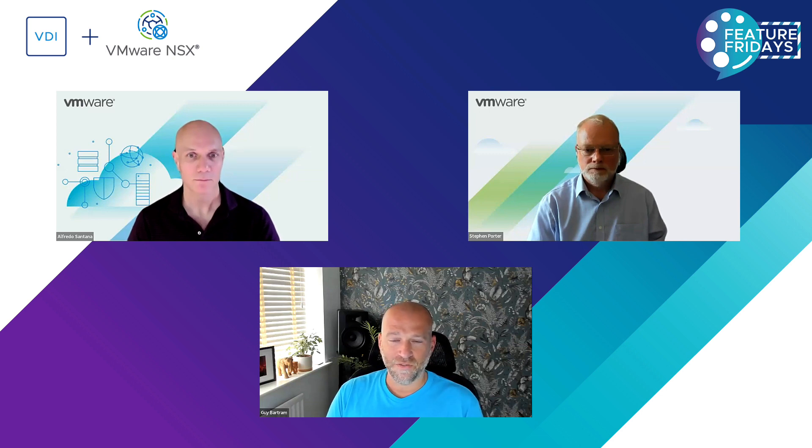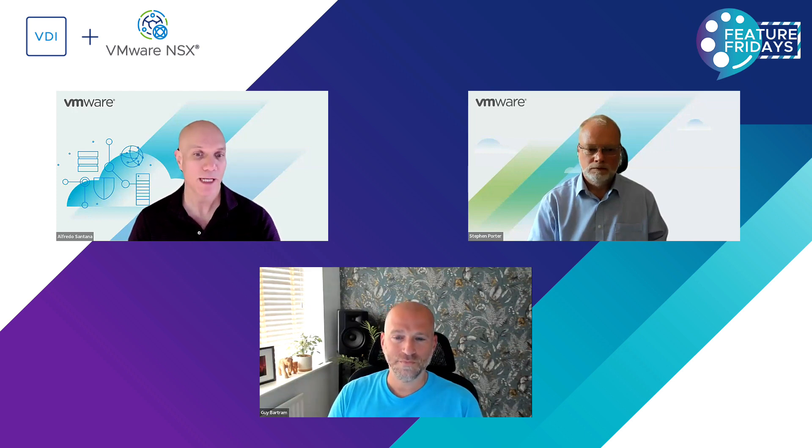So let's dive straight into it. Alfredo, what are we actually introducing here? Is this something new? It's not necessarily something new, but it's a point of reference for our cloud provider partners who may already have VDI infrastructure up and running. What we're adding to the mix is NSX as a way of securing the virtual desktops and the VMs or applications being served through a VDI infrastructure to their customers.